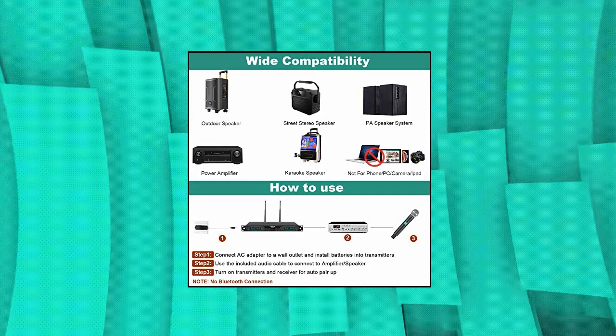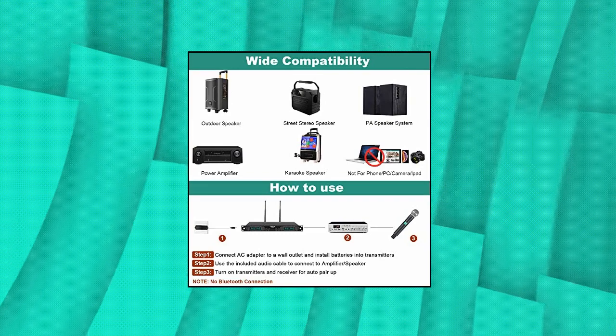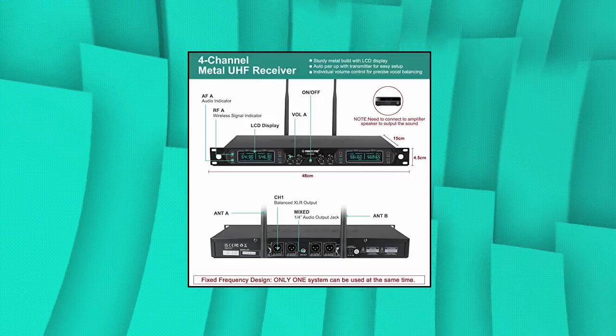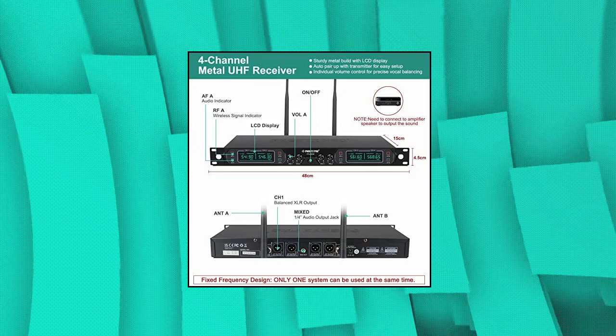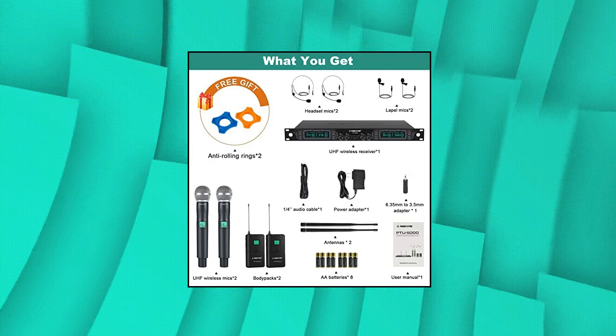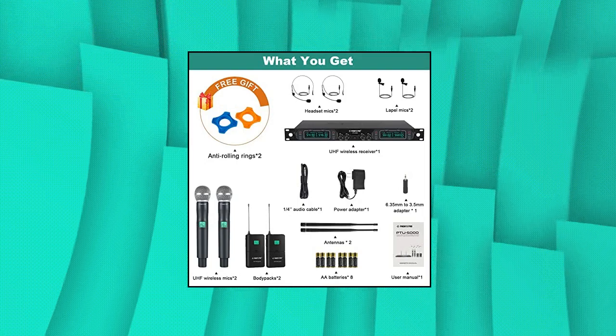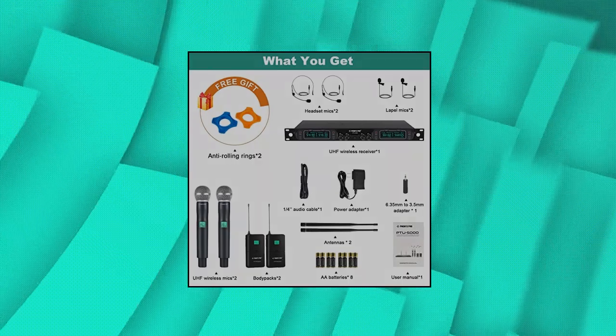Beyond expectation wireless performance. The 4-channel wireless mic set has fixed frequency design in 541.9 MHz, 546.3 MHz, 561.6 MHz, and 568.65 MHz, providing ultra-signal stability and eliminating unwanted distortion. The professional receiver has an LCD display showing frequency number.